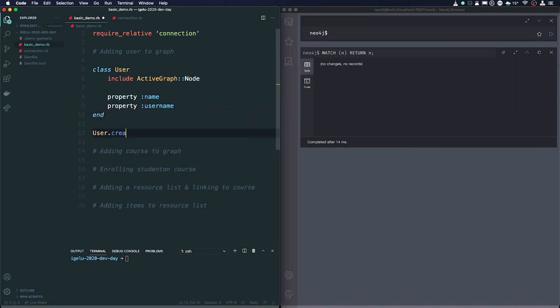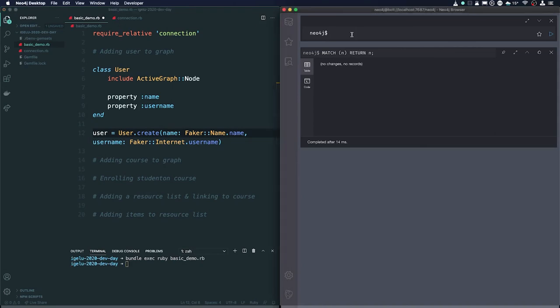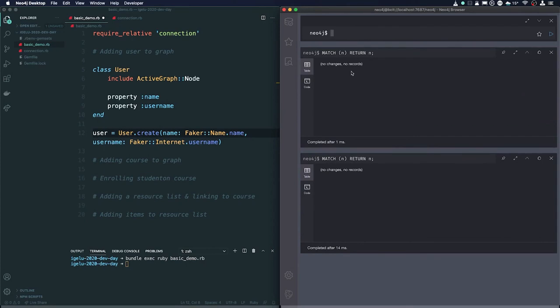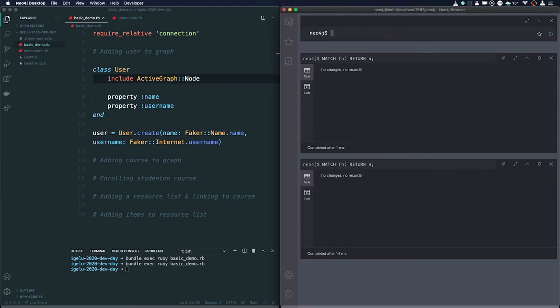We'll create a user using Faker to generate a name and username — Faker is a brilliant library for generating test data without having to think of it yourself. We run the script with `bundle exec ruby basic`, and when we query all the data in the Neo4j browser we get one user node — and that's how easy it is to add a node object to the graph.